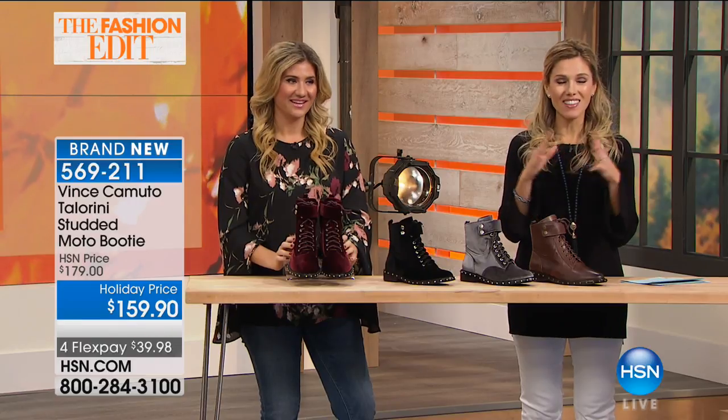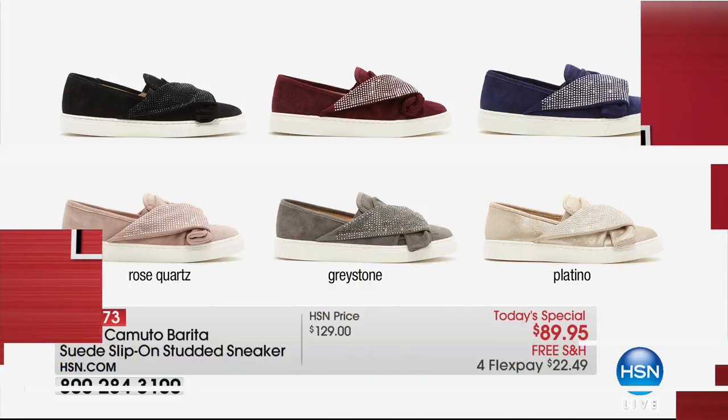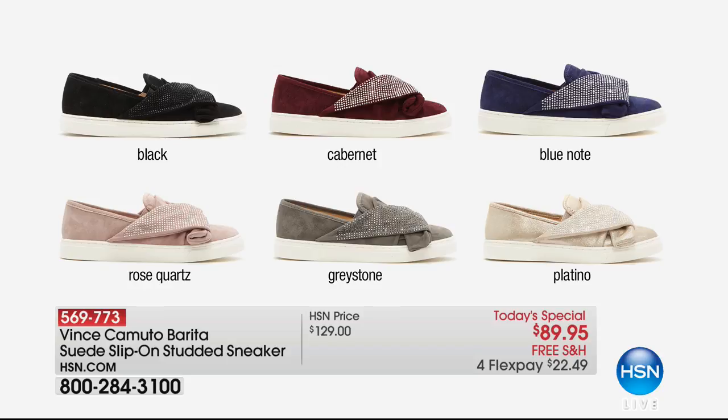If you were just joining us, let's take a quick look at our very finest value of the day. It is our Today's Special - she is an absolute showstopper. It's called the Burita, and it is a slip-on studded sneaker with stunning glass - faceted, clear, heat-set and sealed - on 100% genuine suede. It's $22.49 to get it home, free shipping and handling. Here are all your color choices: black-on-black, Cabernet with clear, Blue Note with clear, Rose Quartz with clear, Greystone, the Platino which is like champagne glitter shimmer. All sizes 5½ through 10, 11, and 12, medium and wide widths.